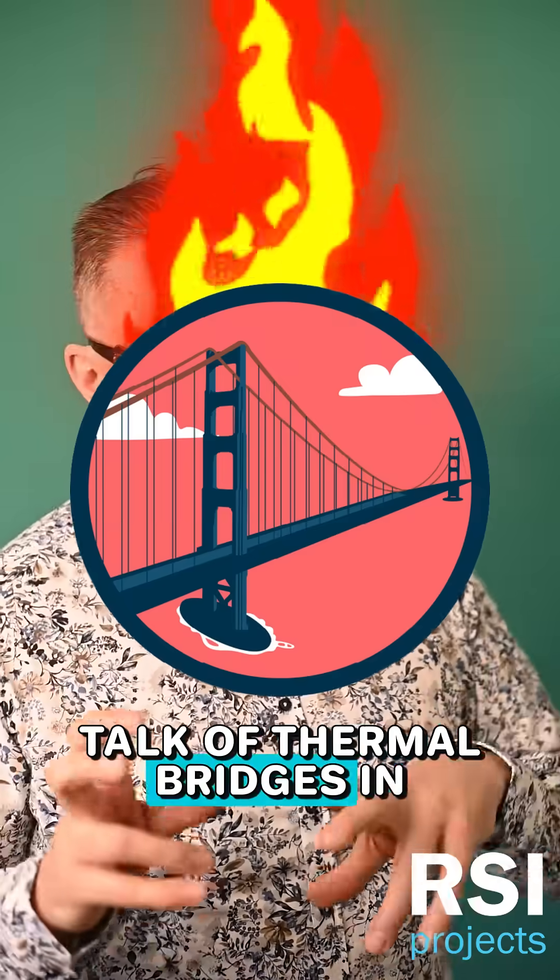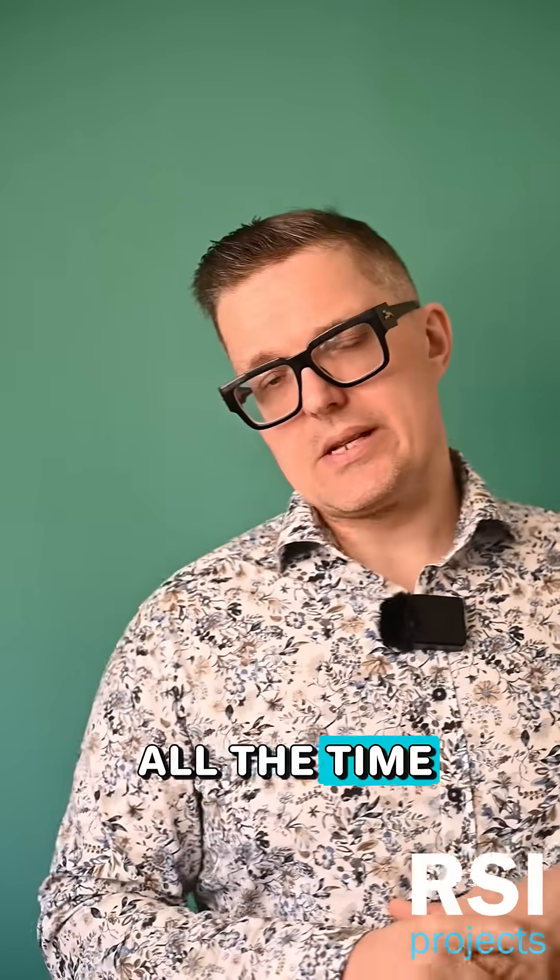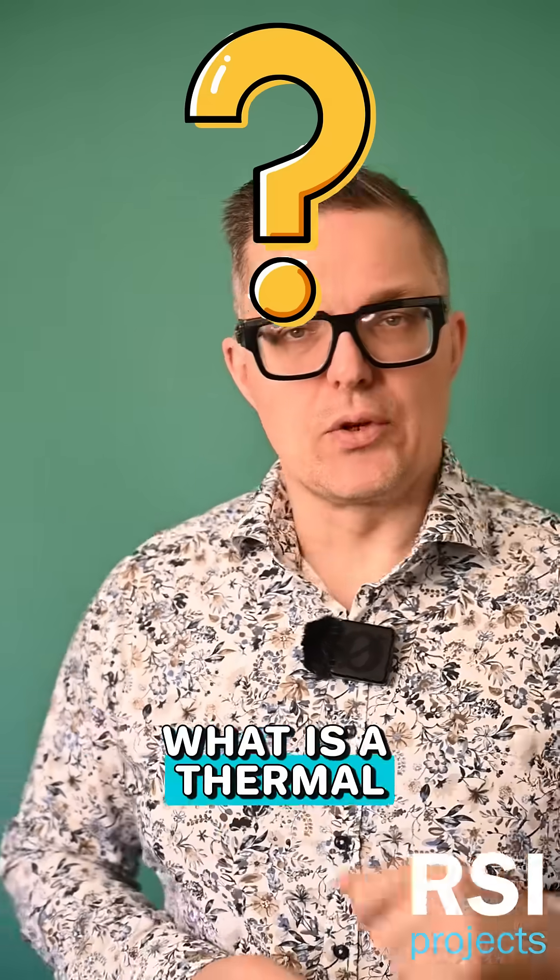You may have heard talk of thermal bridges in and amongst all the cool building science nerds that you hang out with all the time, now that you're inspired by these videos. What is a thermal bridge?